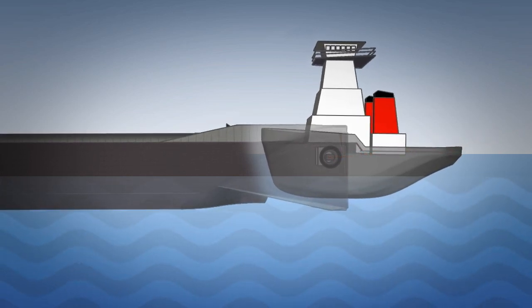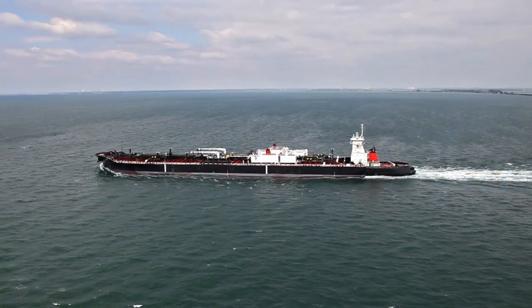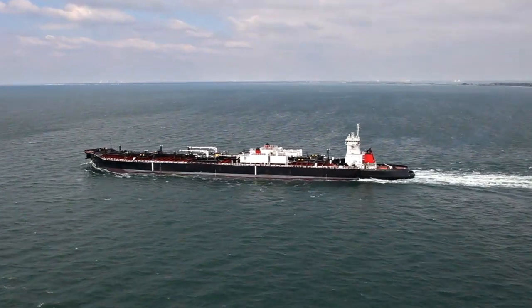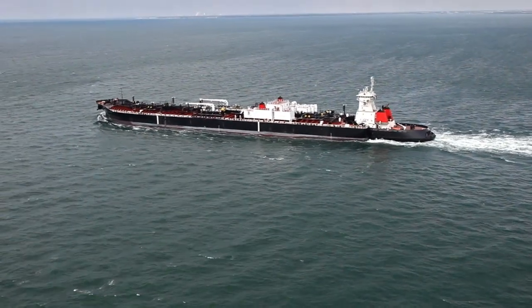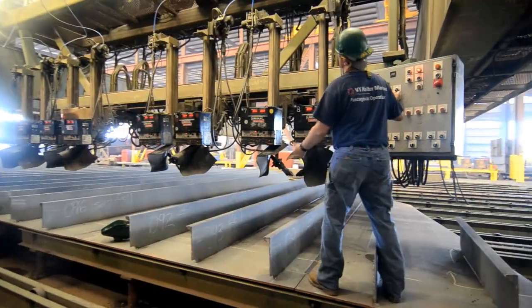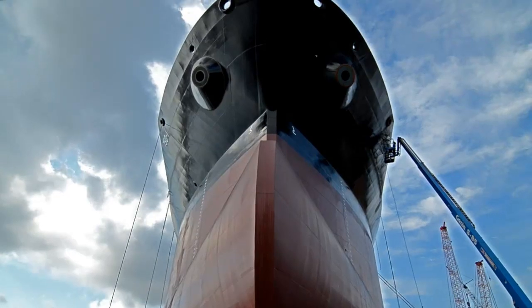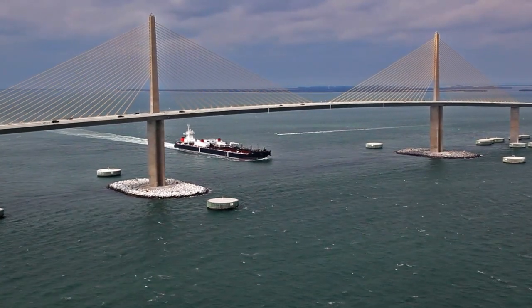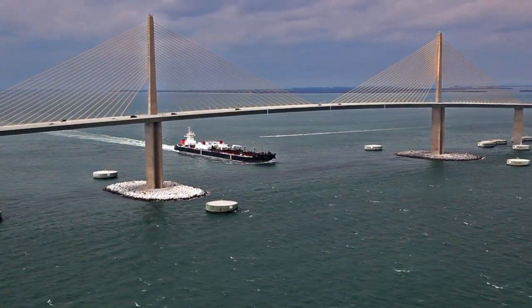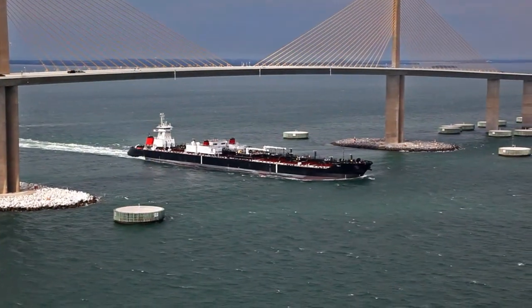Crowley's new U.S.-flagged and -crewed ATBs provide a number of important advantages over both tank ships and conventional tugs and barges. They are faster, safer, and more reliable than towed barges. ATBs can be built and delivered in a fraction of the time and at lower capital cost than conventional tankers. The combination of fuel efficiency, speed, and crewing means greater operating efficiency and a lower delivered cost per barrel of product.